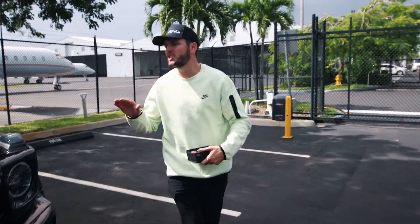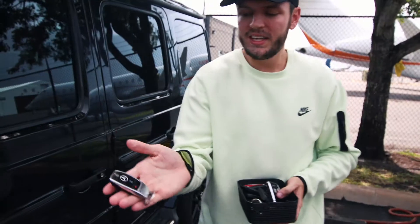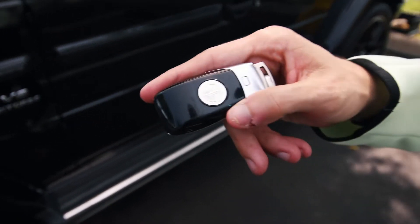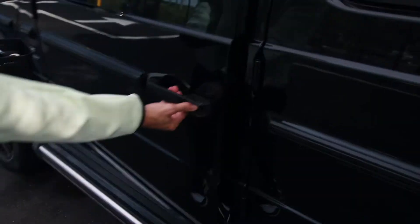Brand new AMG G63 G-Wagon. This is the AMG G63 key — on the back you have the AMG logo, that's how you know it's special. Before you look inside the car, those hard, aggressive clicks are a feature that carried over from the prior AMG G63 models. People really love the clicks.